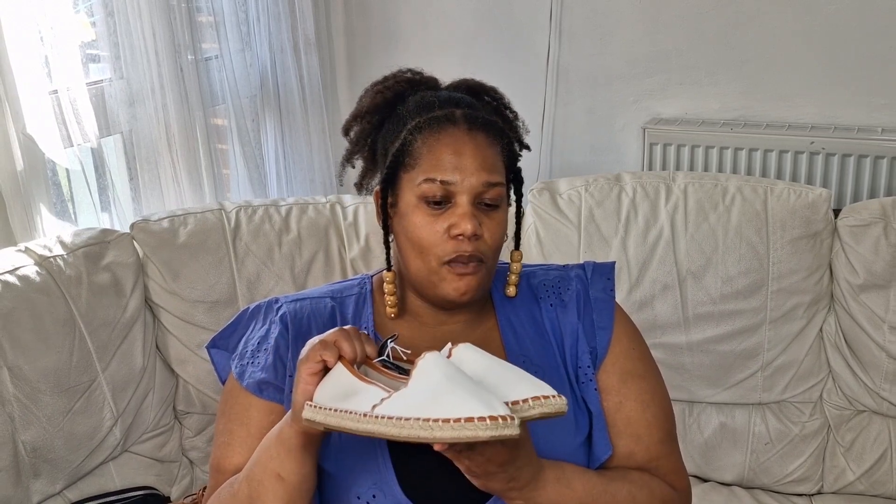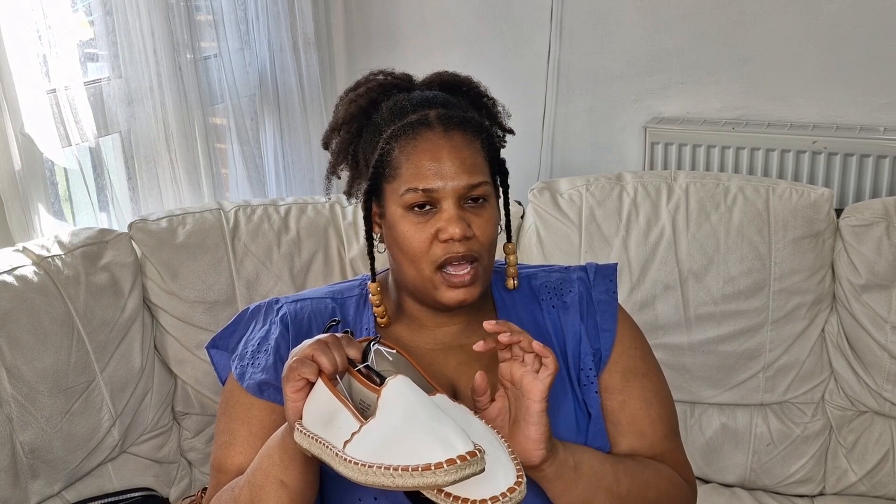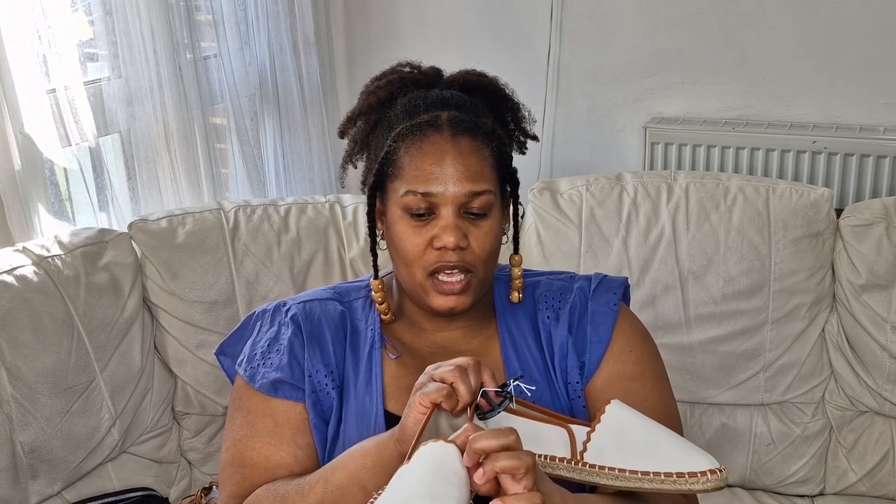They're white and they also had them in black, so if you don't fancy the white ones they have them in black. I thought that was a good buy. One good thing is it's got a little elastication there so it stretches and you can put your feet inside comfortably, which is good. Seven pounds for those.